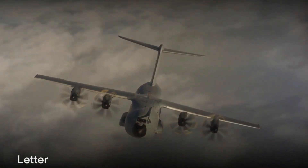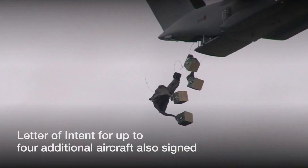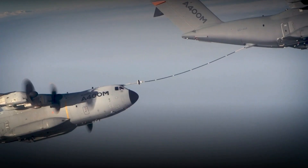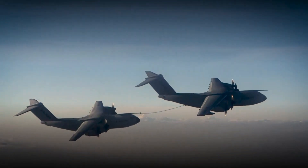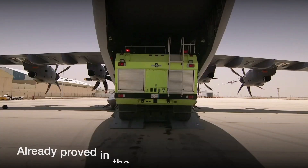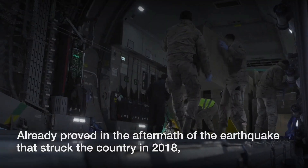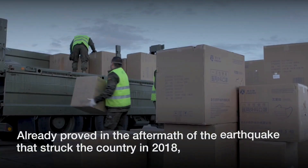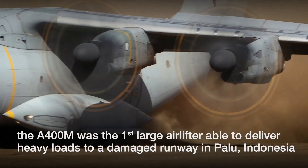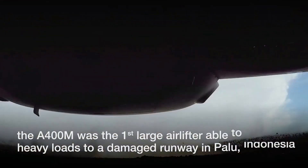Airbus recently tested the demonstrator kit with the 43rd Group of the Spanish Air Force, as well as authorities involved in firefighting operations and the Ministry for Ecological Transition and Demographic Challenge in Spain. The objective of the test was to validate the time and quantity of the water drop, as well as the A400M's capability to work with this kit. Flying at an altitude of 150 feet and a flight speed of 125 knots, the kit was able to drop 22 tons of water in less than 10 seconds.